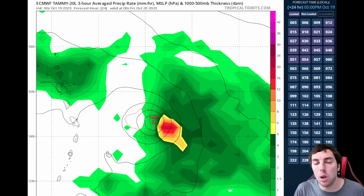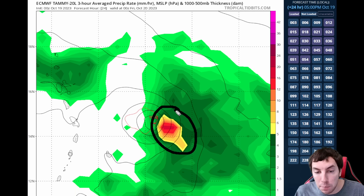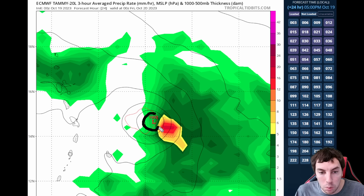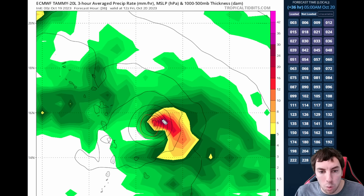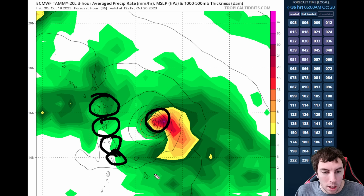Now taking a detailed look at the Euro global computer model for Thursday afternoon, October 19th, 2023. The Euro clearly depicts Tammy as a sheared cyclone, with the deepest convection and heaviest rainfall just to the southeast of the circulation, and the low at 1002 millibars — matching observed pressure well. By Friday morning, October 20th, the vortex tries to get better aligned, with heavier precipitation starting to move over the circulation more.